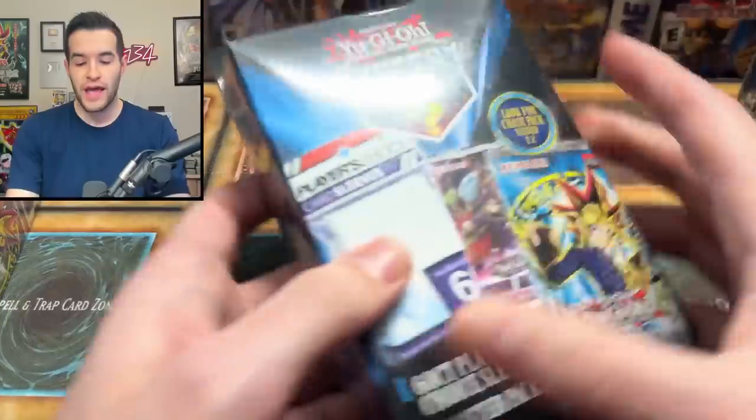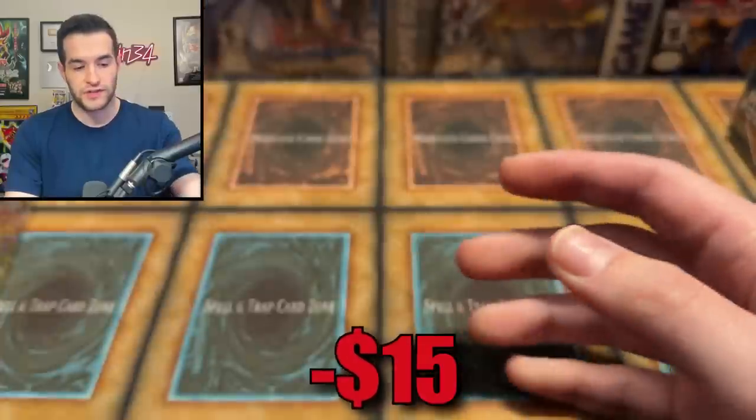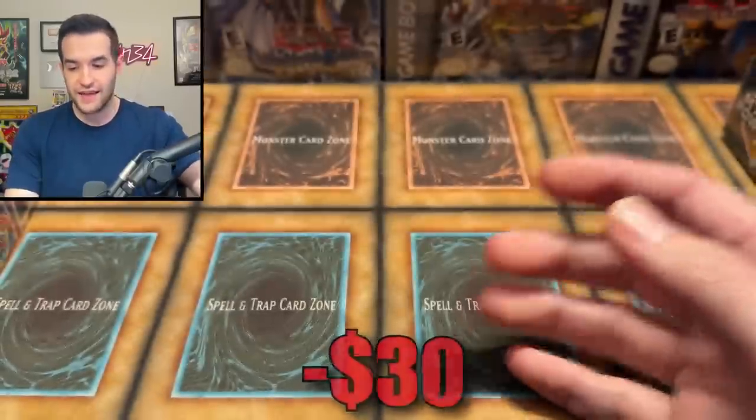First of all, we have a Chaos Box worth about $25 retail. Then we have a mystery box that doesn't really have a specific name — just 'mystery box' from a couple of years ago. These are about $15 retail, so we're at $40. Then we have two of these, the most recent, basically the second iteration of that last one. Two of these makes $70.